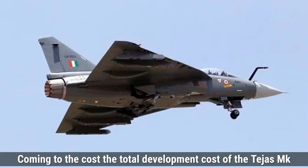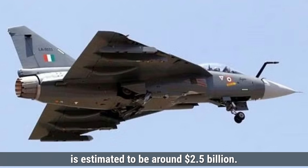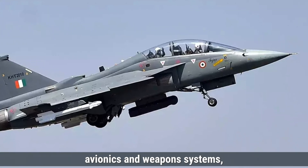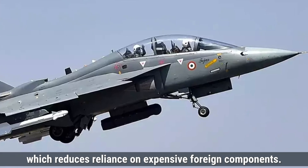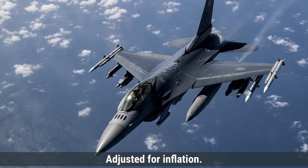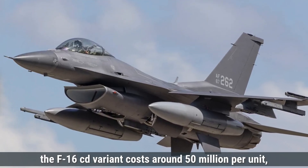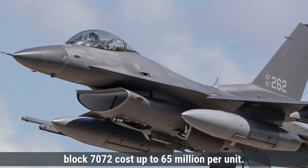Coming to the cost, the total development cost of the Tejas MK-1 is estimated at around $2.5 billion, with a unit cost of approximately $43 million, which remains lower than other fighters due to domestic manufacturing. In contrast, the F-16's total development cost is estimated at about $4 billion adjusted for inflation. The F-16C/D variant costs around $50 million per unit, while the more advanced F-16 Block 70/72 costs up to $65 million per unit.